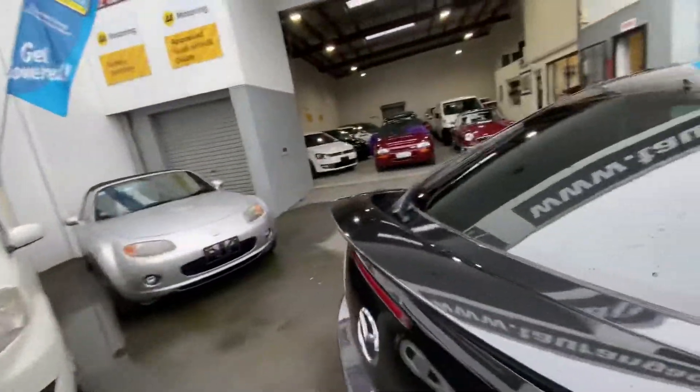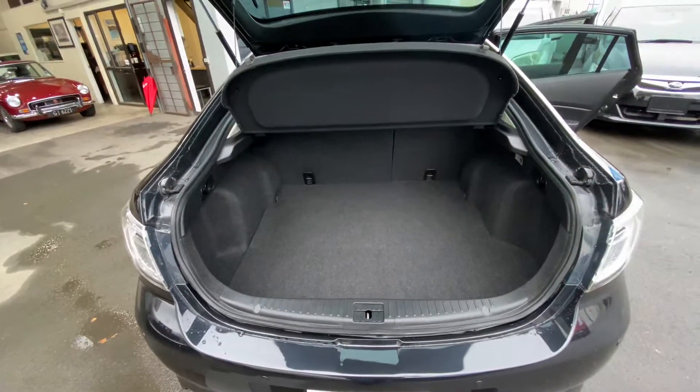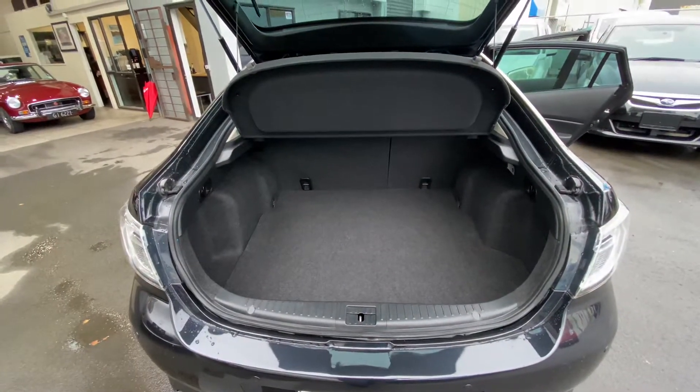And for the family, a really large boot area. Thanks for having a look.